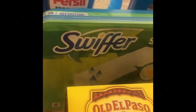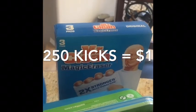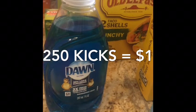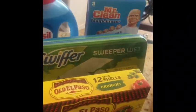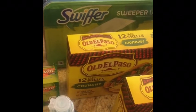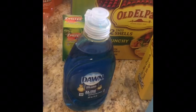Swiffer Wet Jet was $4.47 — I submitted that to ShopKix. Mr. Clean three pack was $2.94 — I submitted that to ShopKix. And this Dawn here was $0.98 — I submitted that to ShopKix. I got a total of 1,940 ShopKix back and I spent $8.39. The 1,940 ShopKix equals $7.76, making my final price for the Mr. Clean, the Swiffer, and the Dawn $0.63 for all three, which is pretty stinking good. I know that was a little confusing — please ask if you have any questions.